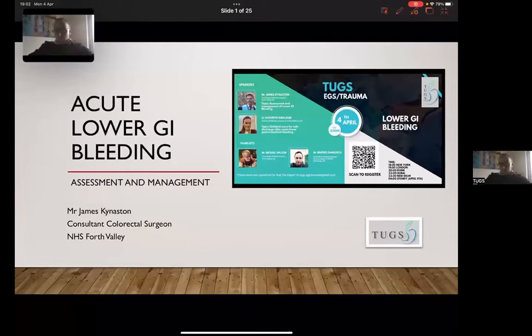Good evening everyone, it's Michael Wilson here, one of the co-chairs of this session. On behalf of TUGS EGS and Major Trauma Subcommittee, we are going to cover an EGS topic this evening that's perhaps common to everybody but less attractive to the upper GI audience. Nevertheless, it's a large part of acute general surgery practice and the topic is acute lower GI bleeding.